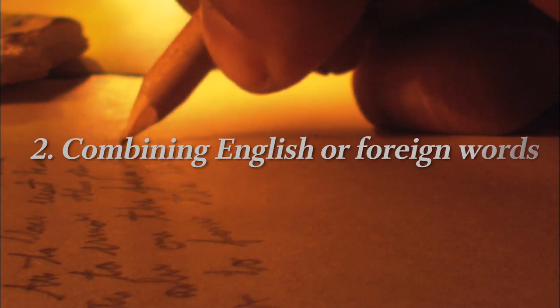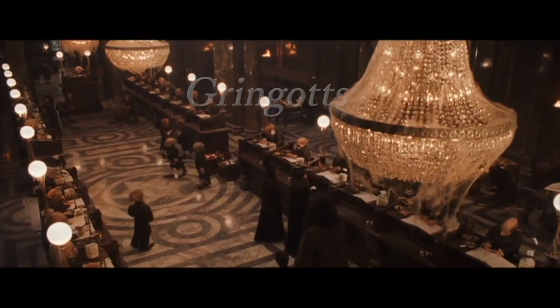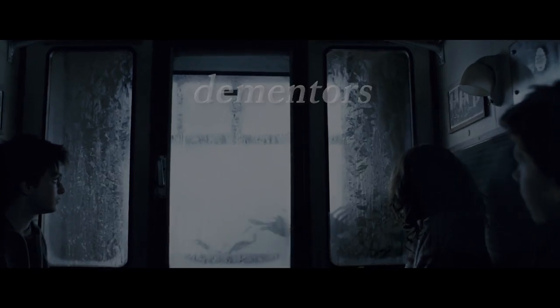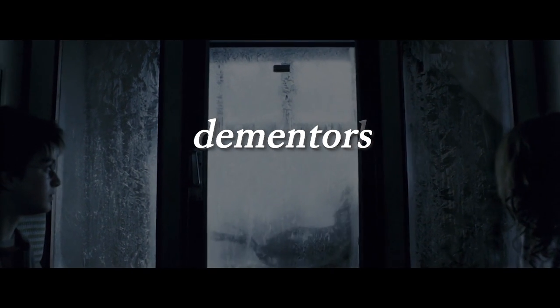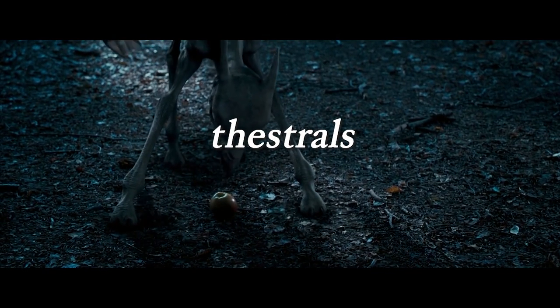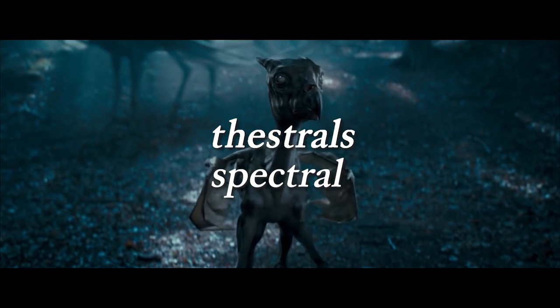Many of Rowling's neologisms are created by blending or combining English or foreign words, and these words are never chosen at random. Gringotts, the goblin-run bank storing wizard gold, contains 'ingot,' which is a slab of gold. Dementors, fiends that suck the happiness out of people — often leaving them mad — give us 'demented' and 'tormentor.' Thestrals are carnivorous winged horses only visible to those who have seen someone die, and the word sounds like 'spectral' and like 'kestrel.'